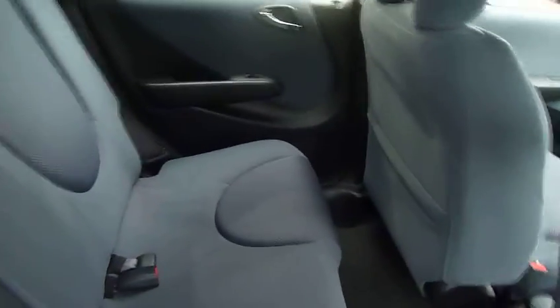If you have a look in the back, again really nice condition. You've got Honda's magic seats which lift up as easy as that.